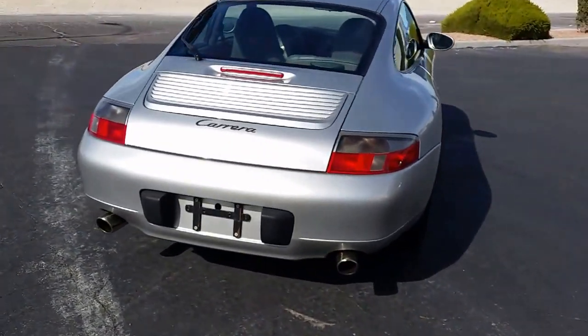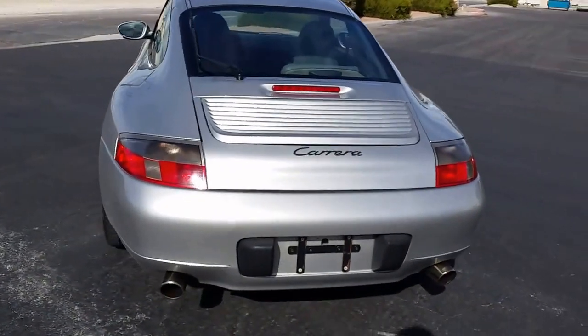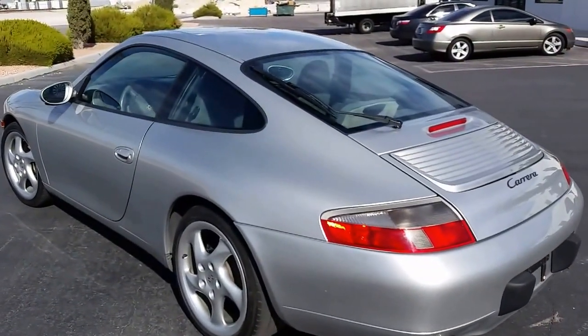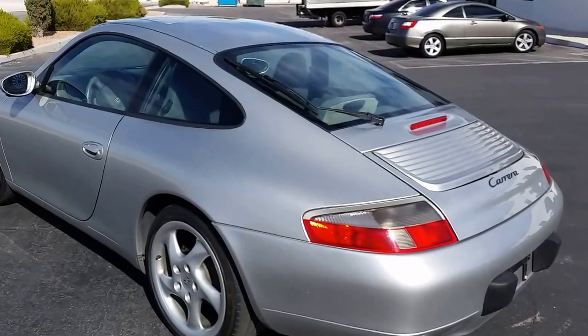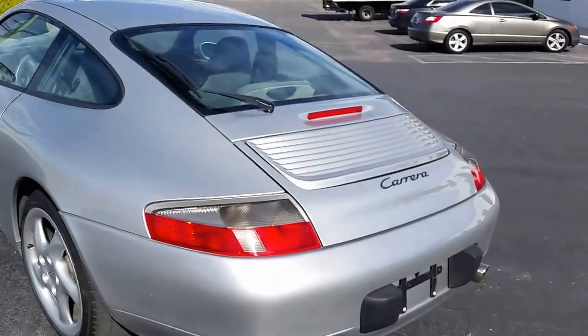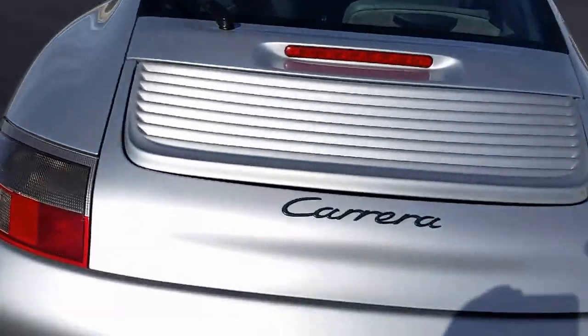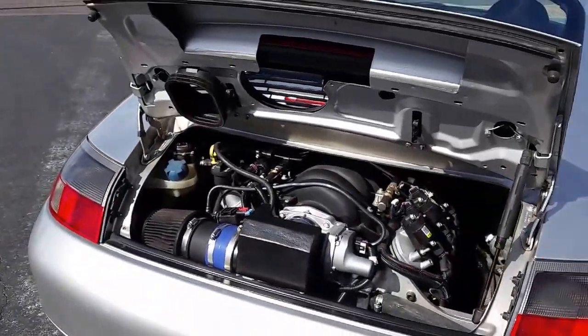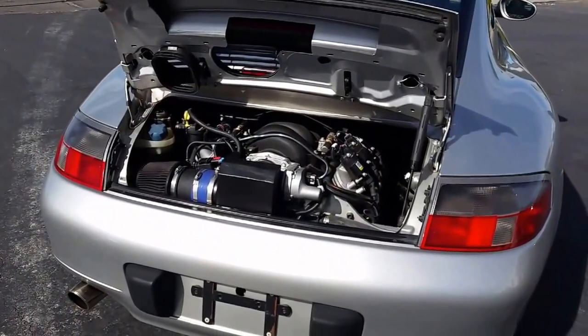It's got stock rims and stock suspension — we're aware of that, but that can be changed very easily. The upgrades are just endless. The car runs fantastic; the motor only has under 100 miles on it, it's brand new. I have it aimed so you can take a look at it right here.